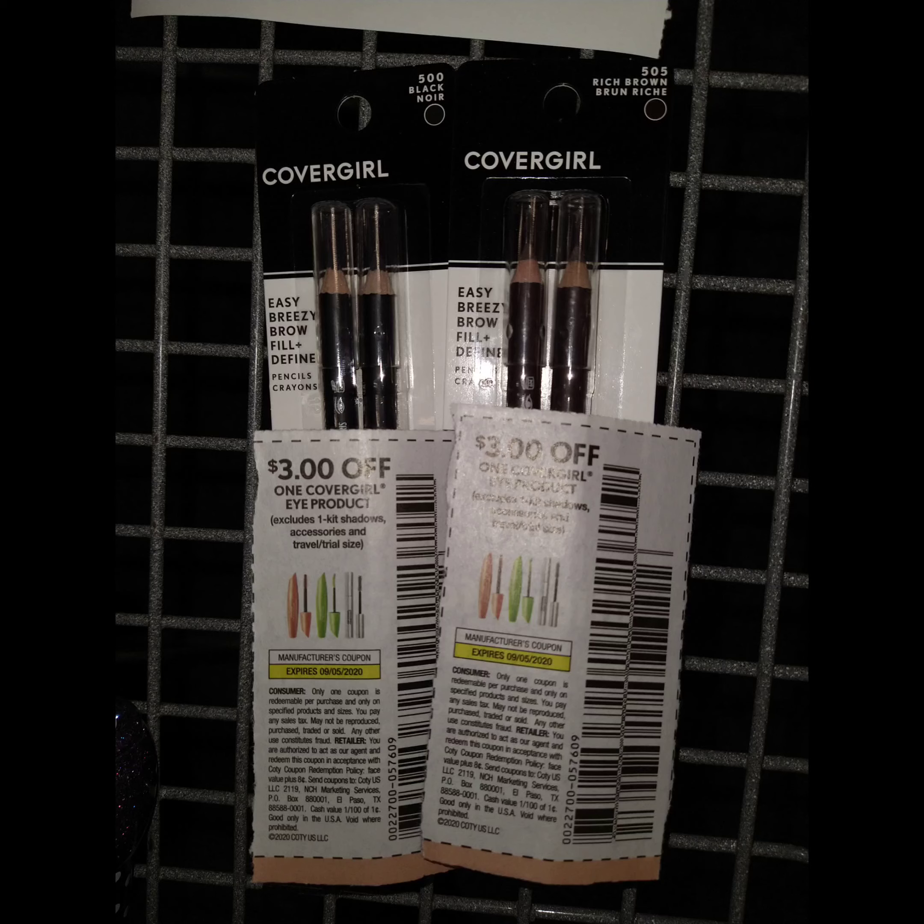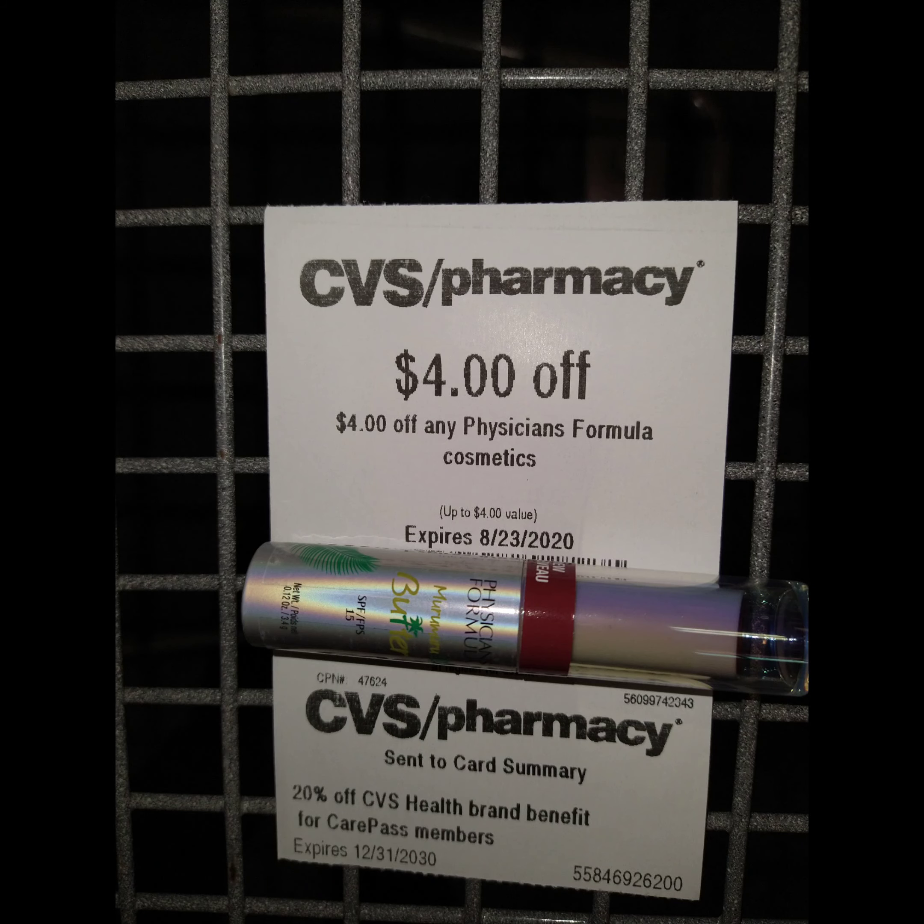The next deal I want to show you is on Physician Formula. When you spend $10, you get $7 extra bucks. If you buy the lippies, they are $9.99. If you still have your $4 CRT from last week, it brings it down to $5. But you're going to get $7 back, making it completely free.